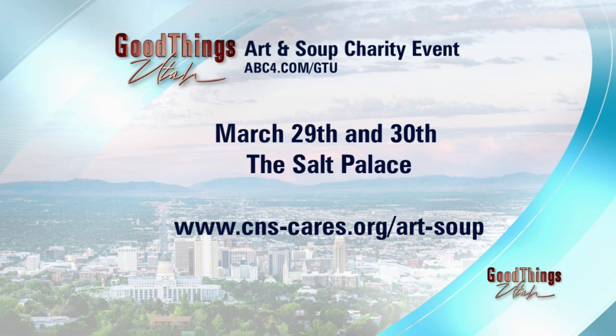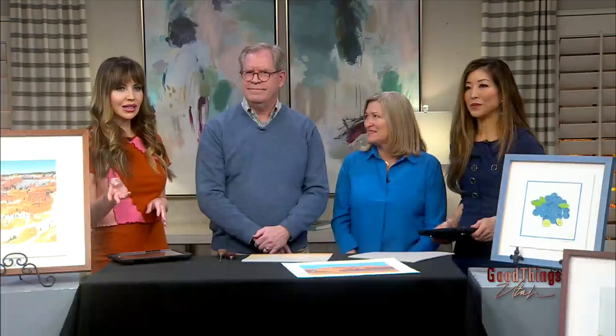This happens at the Salt Palace, tomorrow night and the next night. It's tomorrow, 11 to 2 and 5 to 9, and the same thing on Thursday — four sessions to choose from. Get your tickets, hop online. You can also buy tickets at the door. We will be there. Thank you both so much for being here, and thank you to CNS Art & Soup for the sponsored interview.